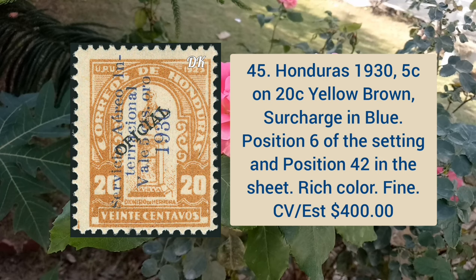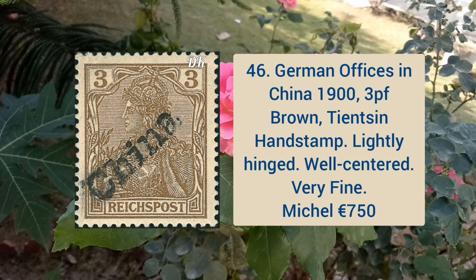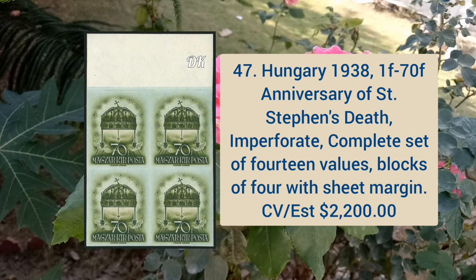Honduras 1935 1c on 20 cent yellow brown, surcharge in blue, position 6 of the setting and position 42 in the sheet, rich color and fine appearance. German office in China 1903, 5p brown, Tientsin hand stamp, lightly hinged, well centered and very fine.